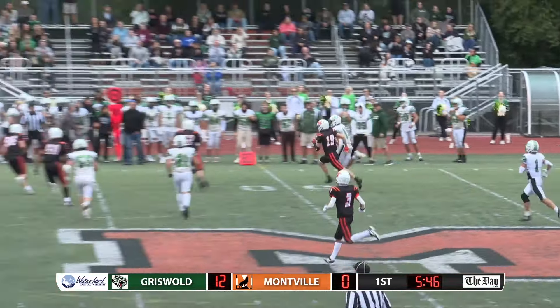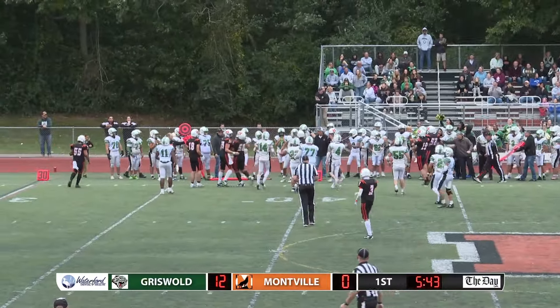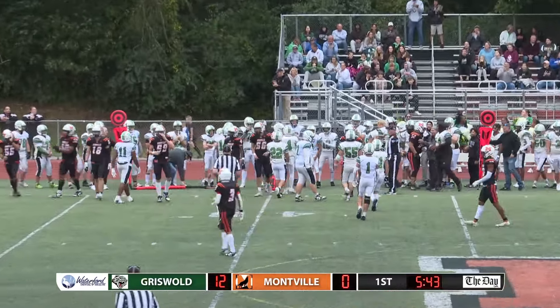Mills with the interception, crosses the 50. Colby Mills doing everything for Griswold right now.